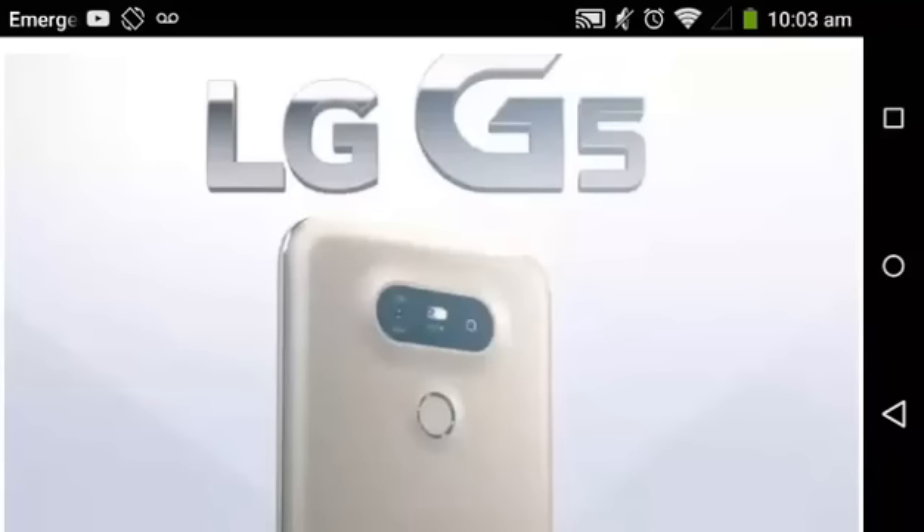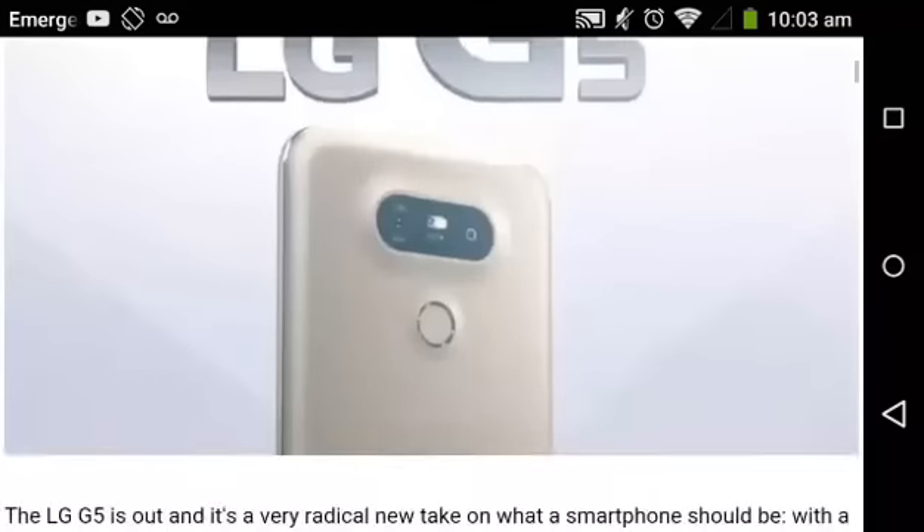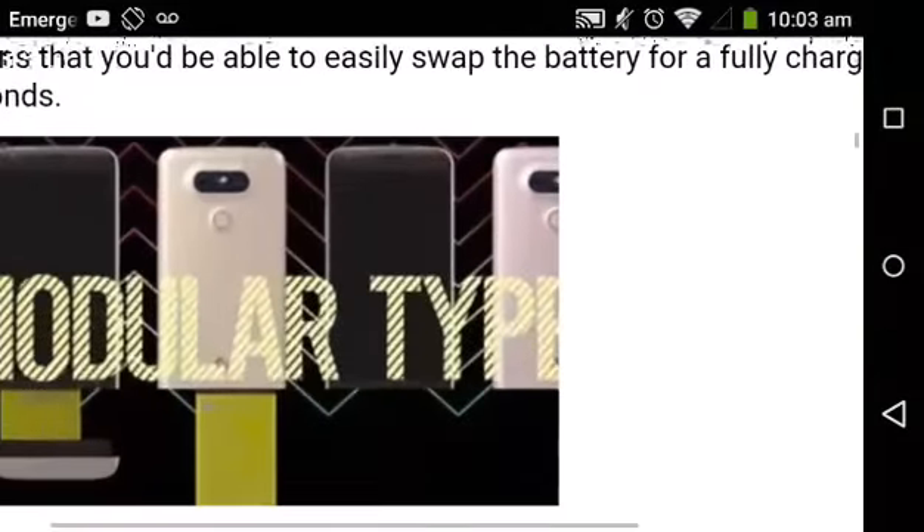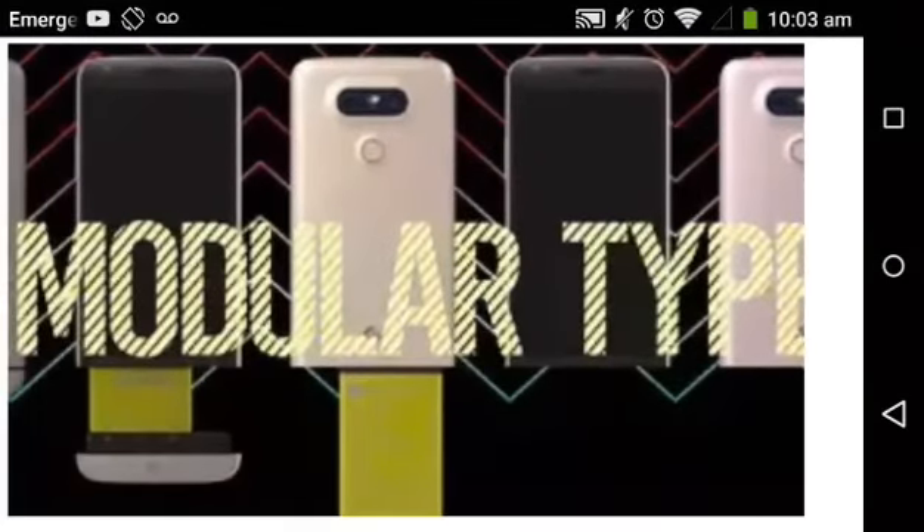It's quad-core, 64-bit processing — it's using the Snapdragon 820. Holy crap, they just dropped a bomb on everything. Everybody's saying that it's the best phone for MWC — like, they won the award or whatever.